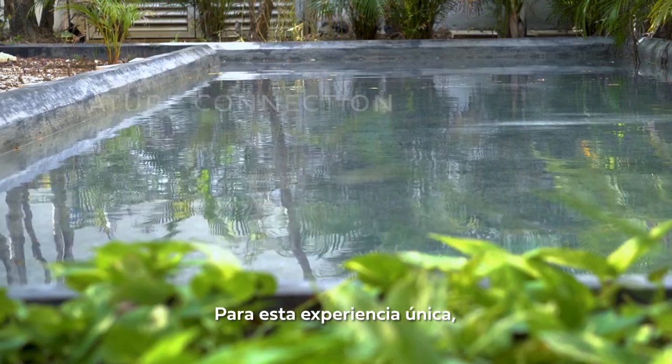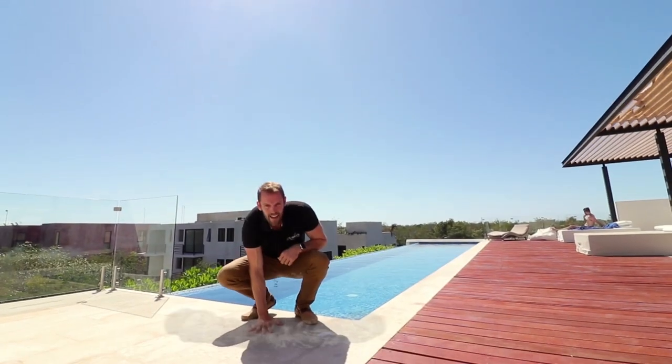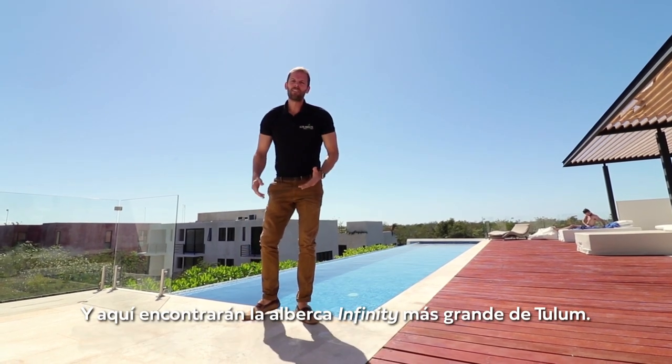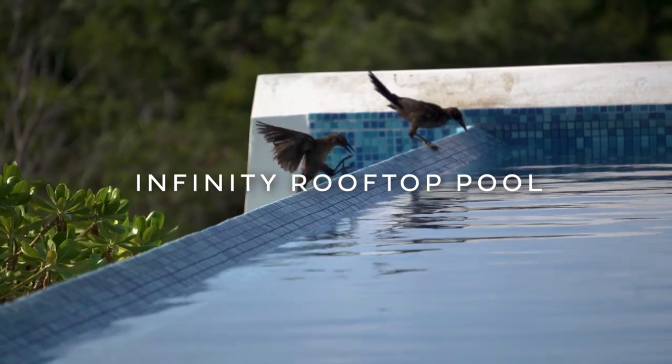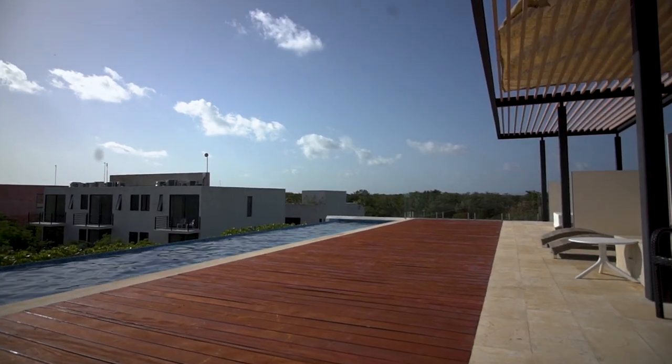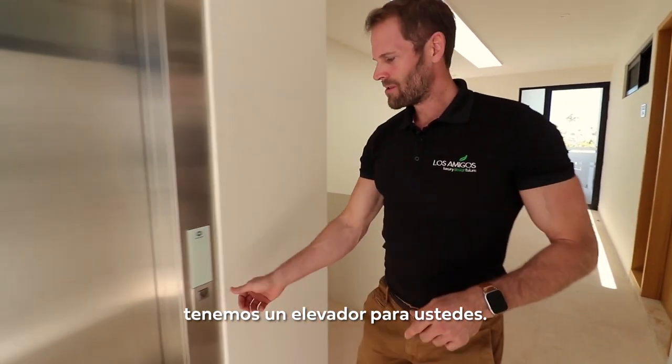For the unique experience we are going to jump to the top. And here you find the biggest infinity rooftop pool in Tulum. And don't worry, you don't have to jump here — we got an elevator for you to use.